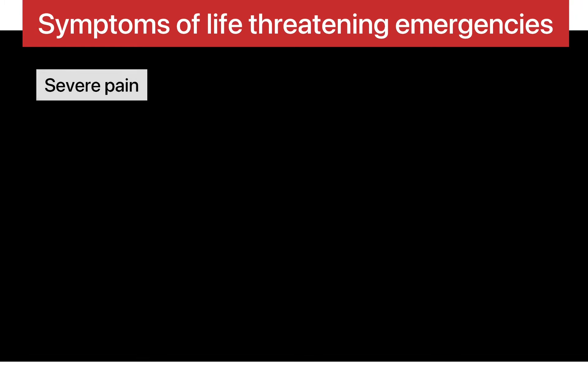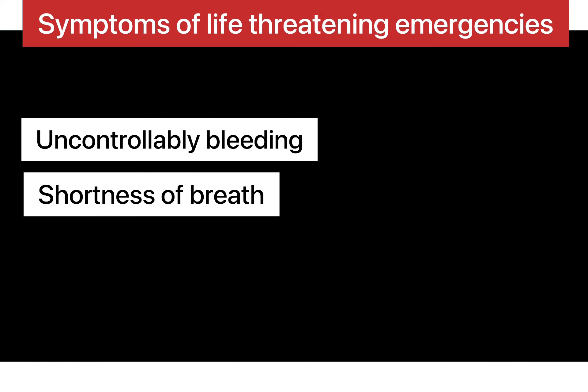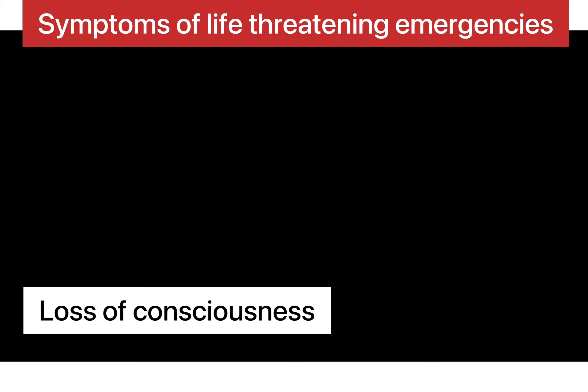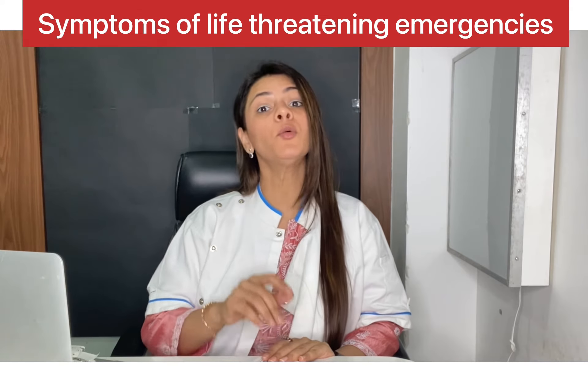First, please be aware that if there are symptoms of any life-threatening emergencies such as severe pain, uncontrollable bleeding, shortness of breath, dizziness with chest pain, or loss of consciousness, it's important to go to the emergency room right away.